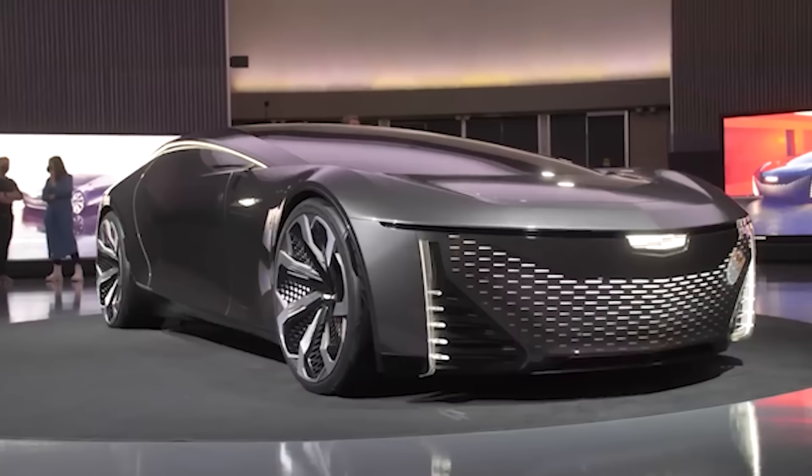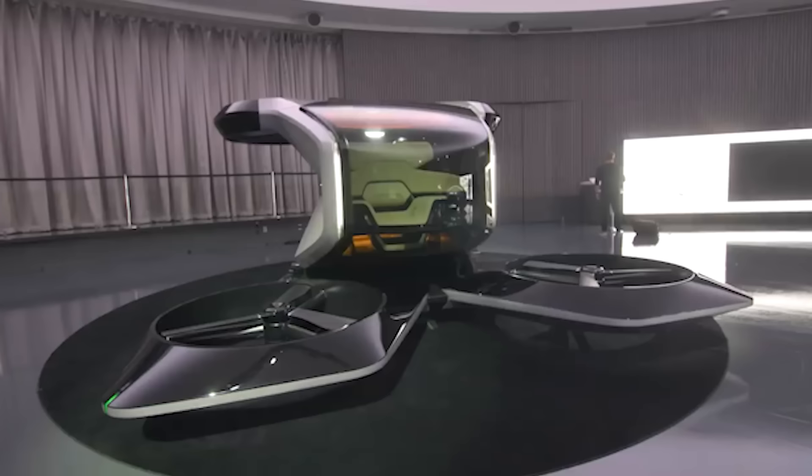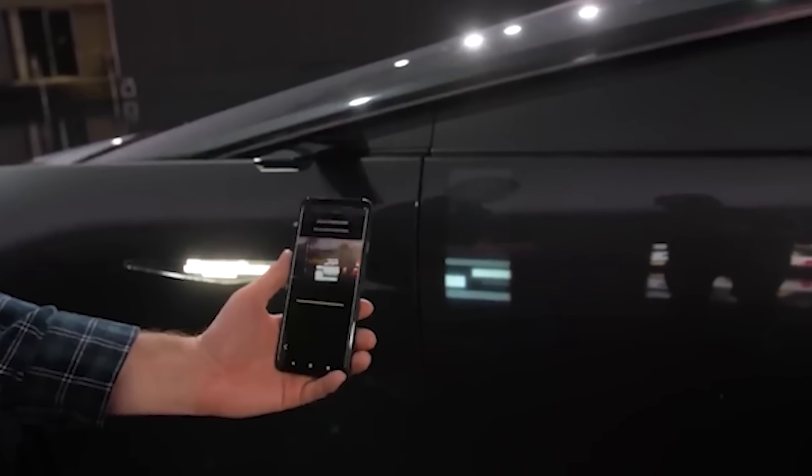Concept cars are essentially the practice round for designers — for the big leagues — to see if ideas are really even feasible or practical, or could they even be put into production through a plant. Could you get the logistics of the materials, the design language, and the UI all worked out? These things are very important, but typically they're practice rounds and usually don't really go anywhere after the lesson has been learned.